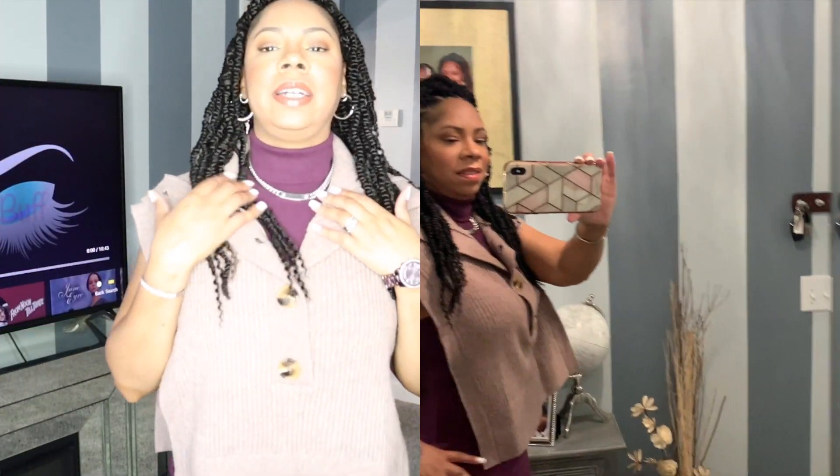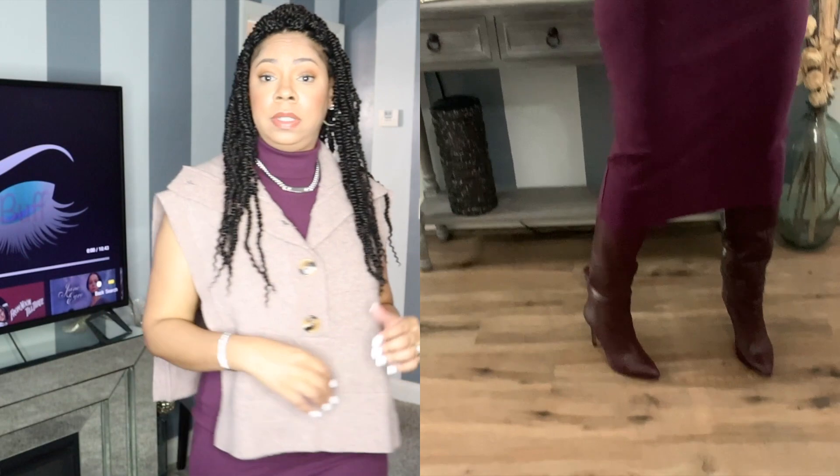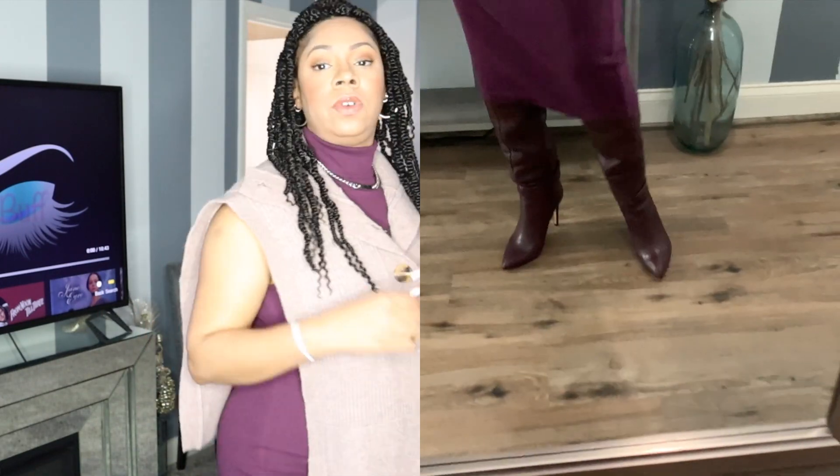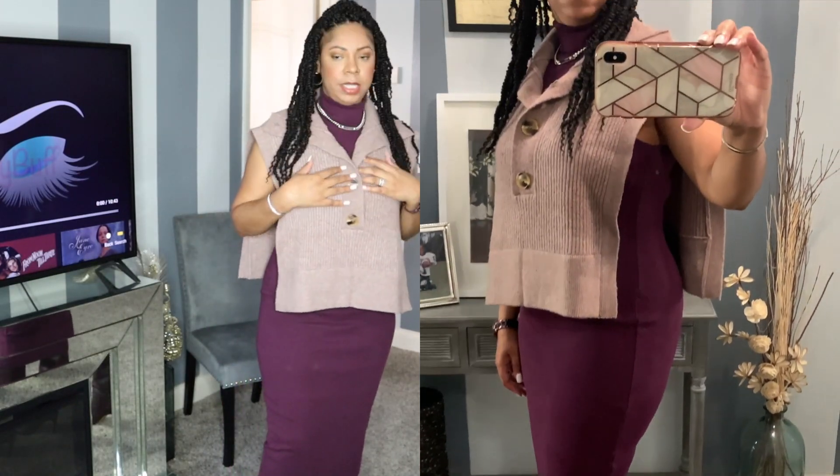I just have on a necklace — this is an older necklace I have. And then this is the knit itself. The knit dress is like a turtleneck, so it works really well with this piece.